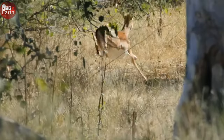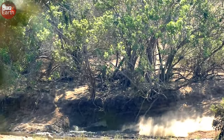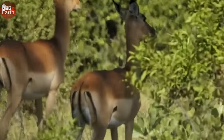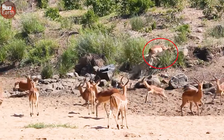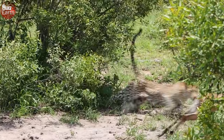Leopards have become a terrifying obsession for herbivores in the savannah. Have you ever witnessed a leopard stalking an impala? If not, please watch this video in its entirety. Leopards attack impala drinking water by the river.